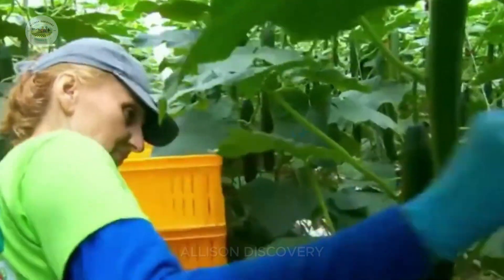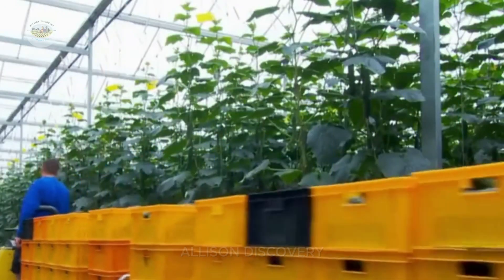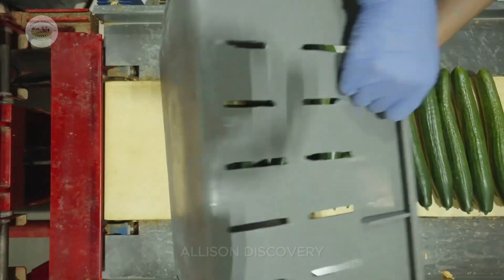After harvesting, the cucumbers are washed thoroughly to remove any dirt or debris. They are then sorted, graded, and carefully packed into bags or containers to preserve their freshness.